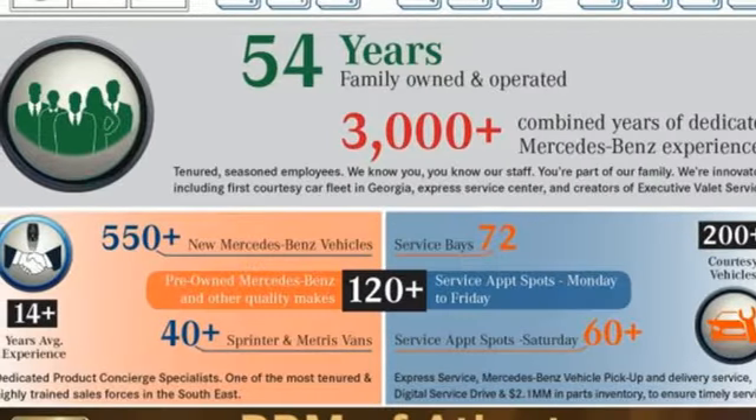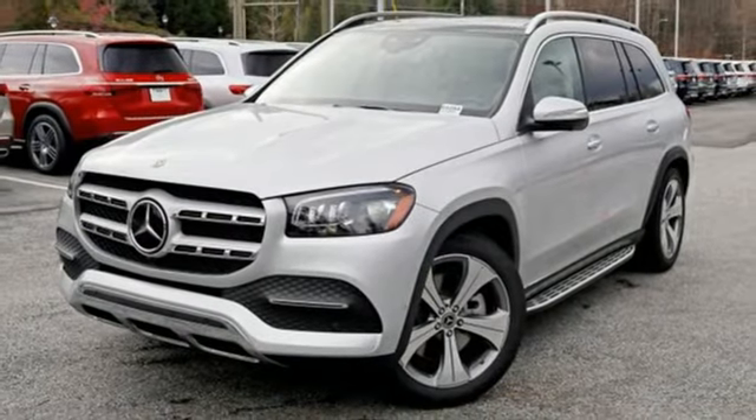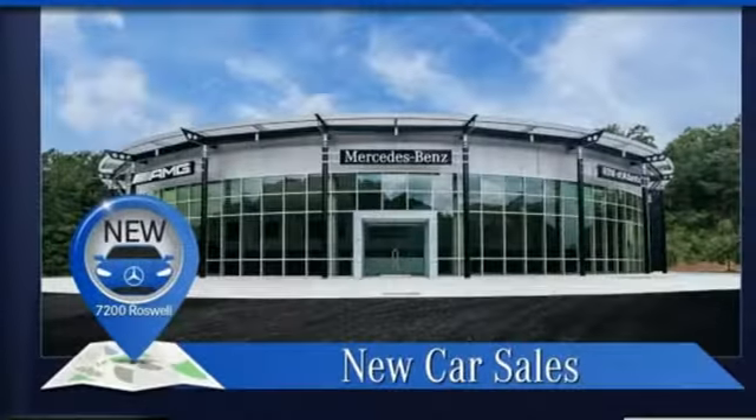External memory control. Wi-Fi hotspot. Dual zone climate control. Configurable instrument gauges. And automatic transmission.